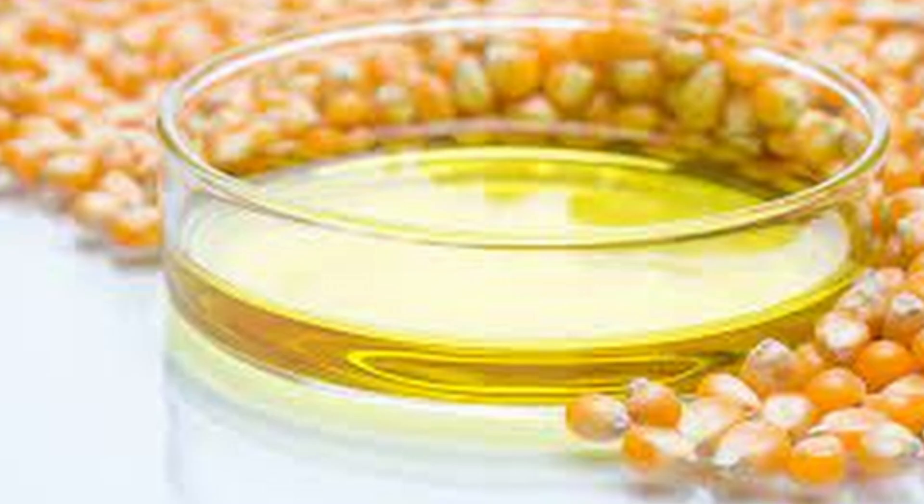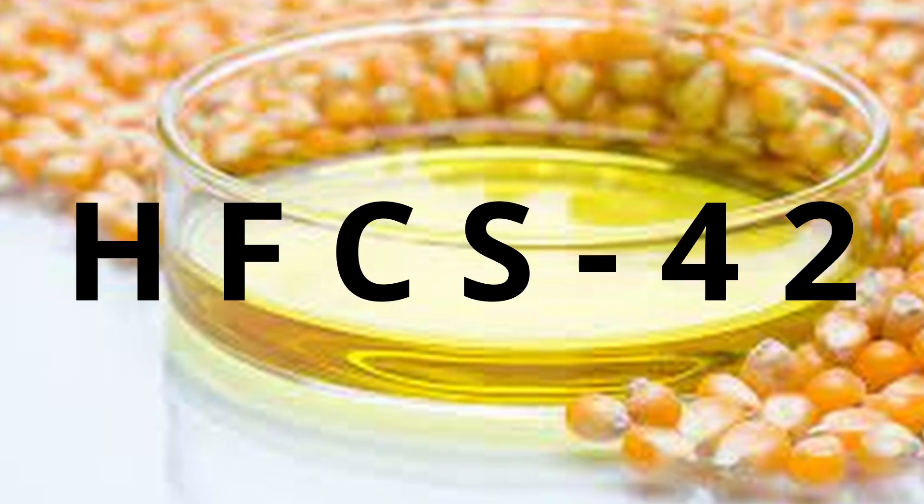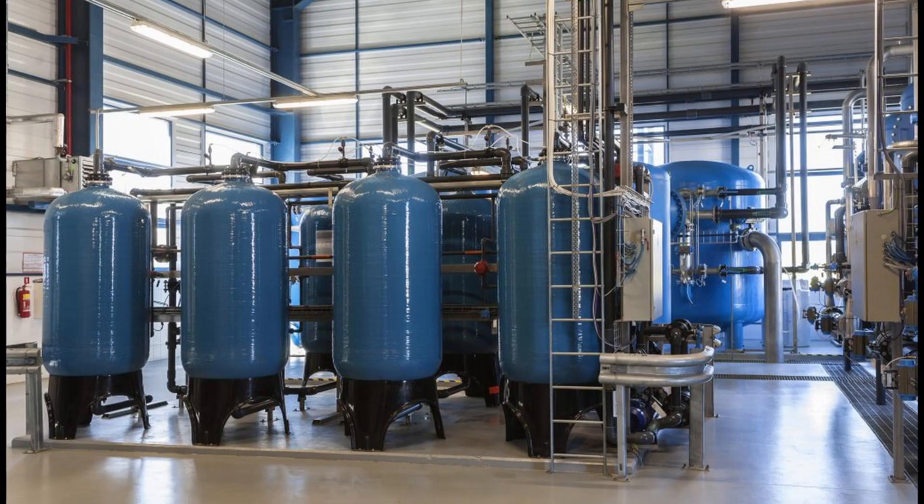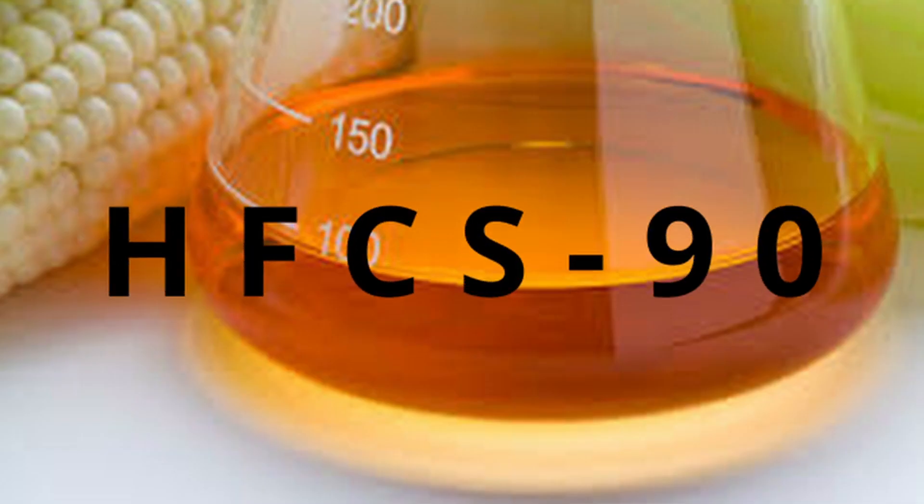The original high-fructose corn syrup was known as HFCS-42, containing 42% fructose. Then, using an ion exchange column designed to retain more of the fructose component, they made HFCS-90, containing 90% fructose.